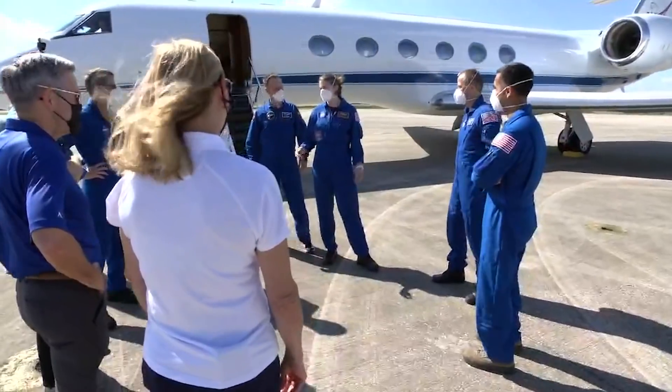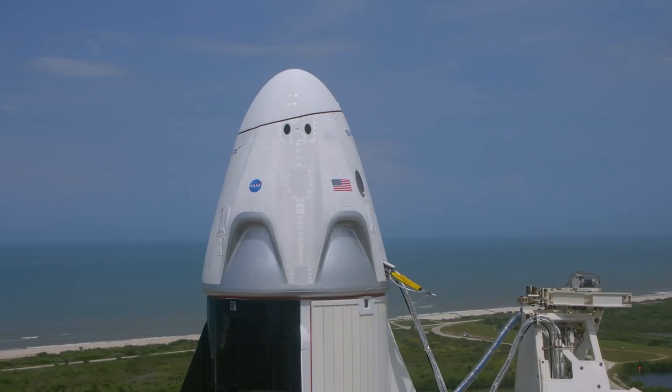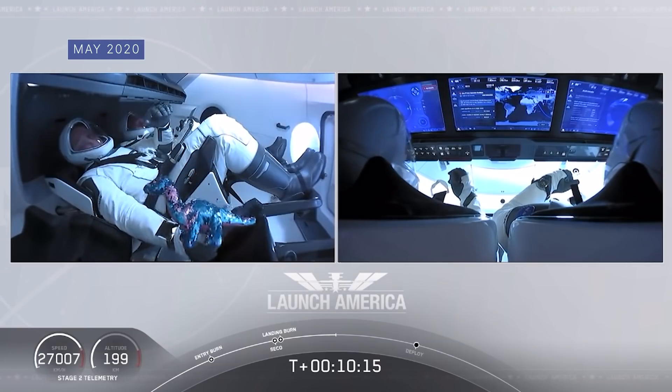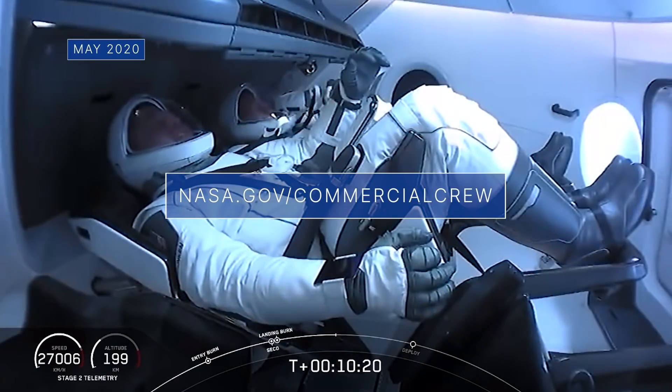Crew-3 is the third crew rotation flight to the space station with the Crew Dragon through our Commercial Crew program, and the fourth Crew Dragon flight overall to the station with astronauts, including the Demo-2 test flight. There is more about the mission at nasa.gov/commercialcrew.